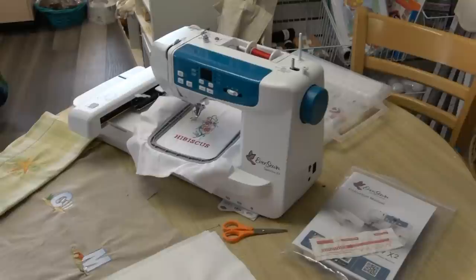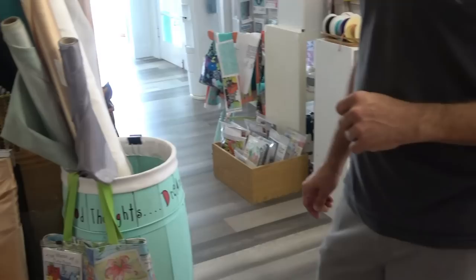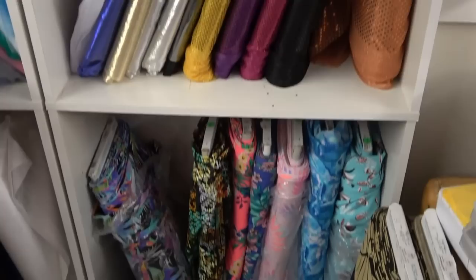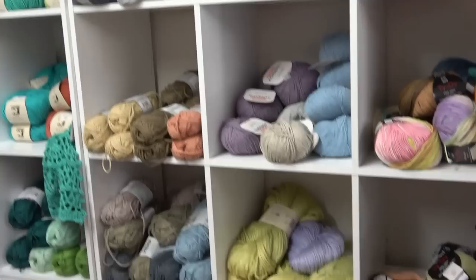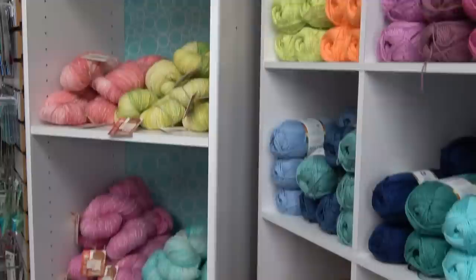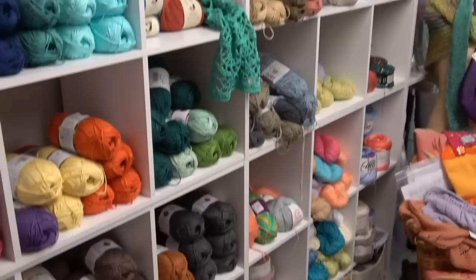You are a dealer for Eversewn machines — we sell Eversewn, this is the Sparrow X2 embroidery machine. We also carry the Sparrow 15, 20, 25, and 30. Great machines, people love them, very simple. A lot of people like to costume down here, so we carry costuming fabrics and tulle — never have enough tulle, you have to make those tutus for the chihuahuas! We got into yarn probably five or six years ago. There are quite a few knitters and crocheters down here, so we carry specialized yarns and the basics too, because people always want the basics.